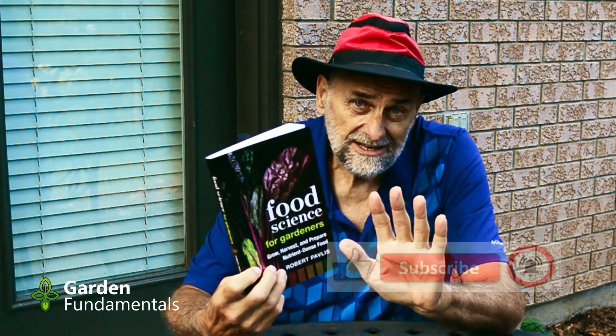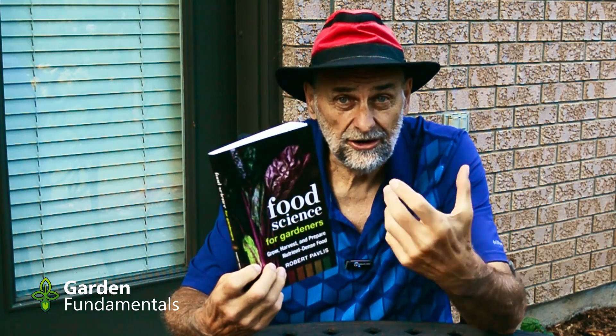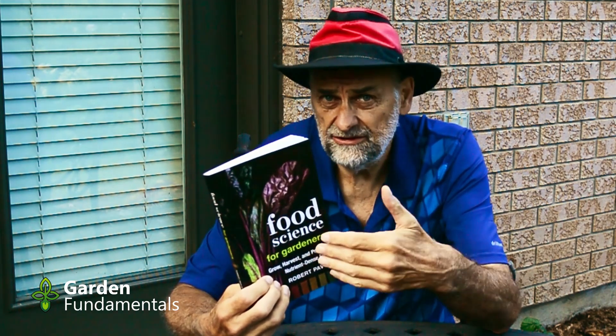One thing this book does not do — it does not give you recipes. This isn't a cooking book, but it does look at all kinds of different cooking procedures to understand how those affect your nutrition. For instance, if you boil your beans, are you losing all the vitamins? You might think so, but that's actually not what happens. You can't eat everything you grow, so you have to preserve some of it. What are the preservation techniques? Freezing and freeze-drying — how do those affect food? How long can you keep food in the freezer and still have nutritious food?